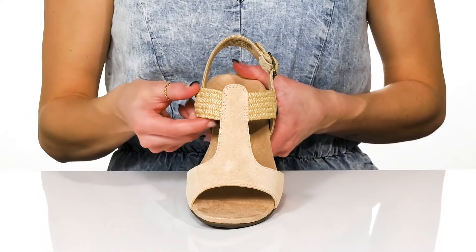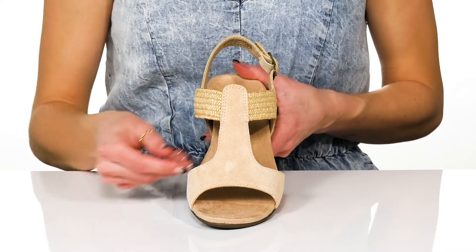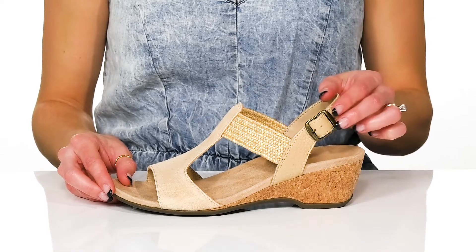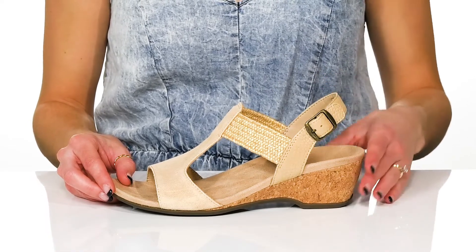These feature a leather and synthetic upper and I really like this detailed strap. You can slip into these super easy and there's an adjustable buckle closure on the side.